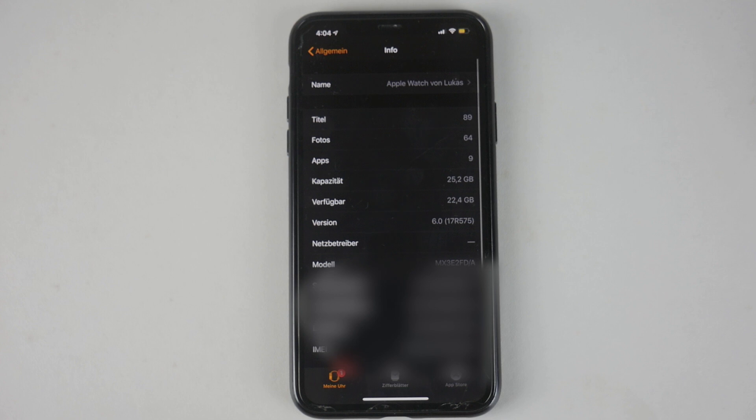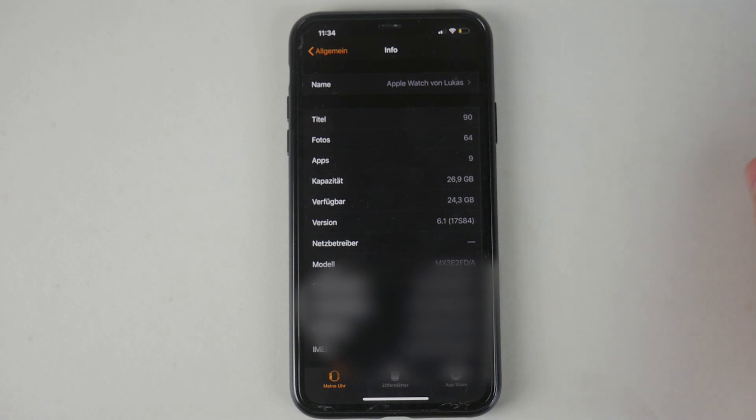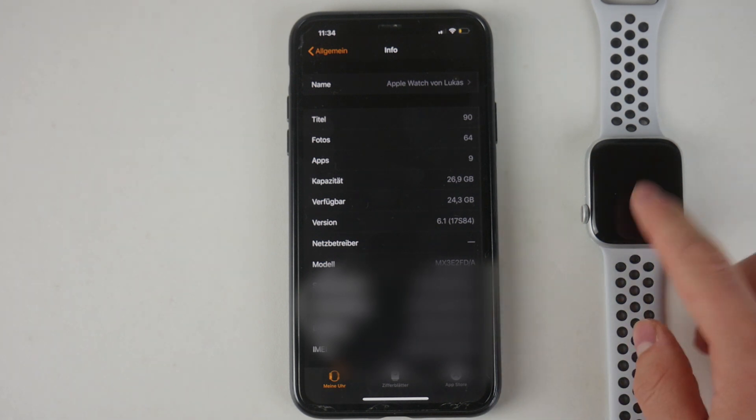You can actually see the difference — 22.4 compared to 24.3 is almost 2 gigs of storage that came back, and that's quite a lot to be honest. It's kind of cool that we get that storage back, but of course on the Apple Watch it's not that noticeable, since many people don't really browse their storage and know exactly how much they have left.